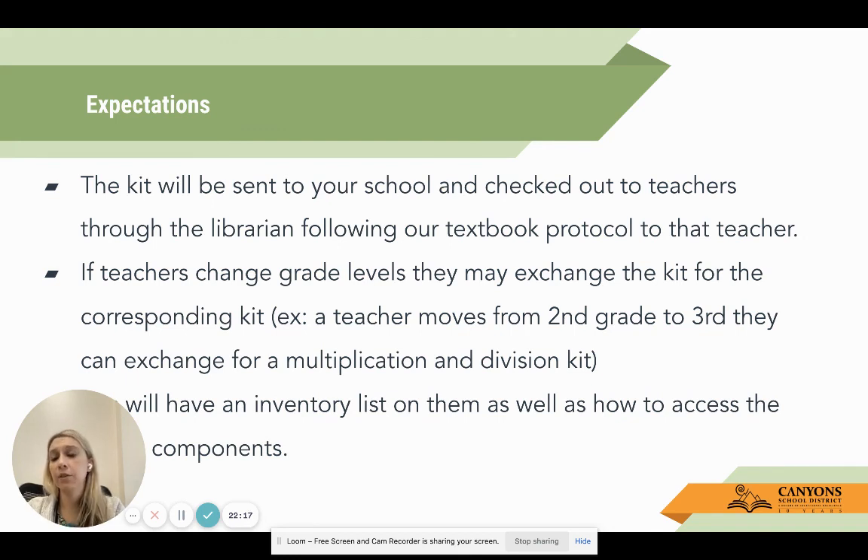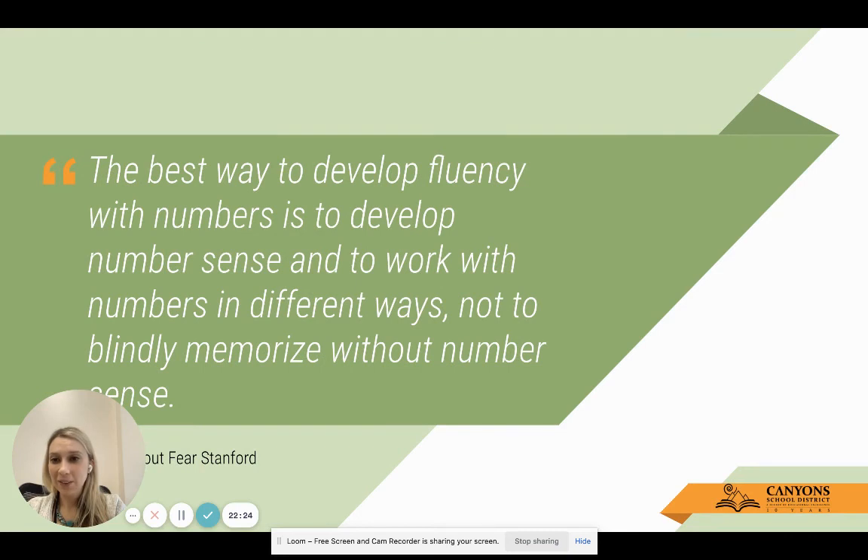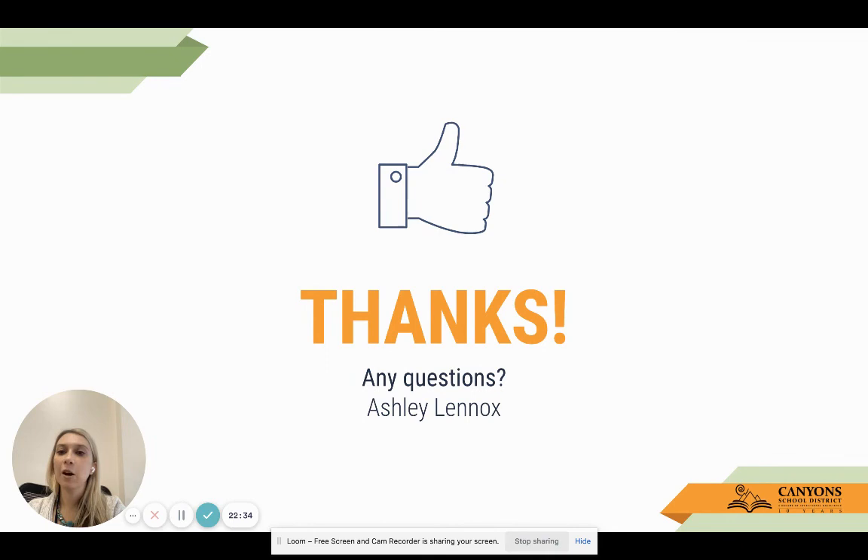We will have an inventory list for you as well as instructions on how to access the online components. I hope this was helpful, and that now you have a better understanding of how to build number sense within your classrooms and the best ways to support students. Have a great day - thank you so much for your time.